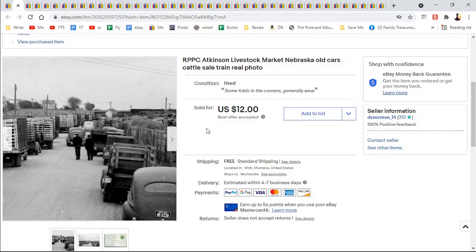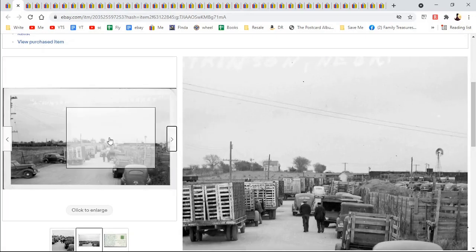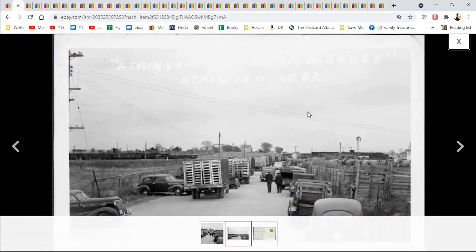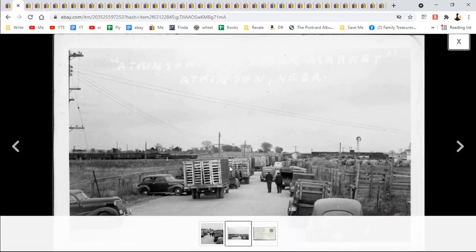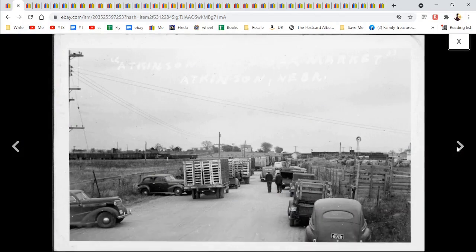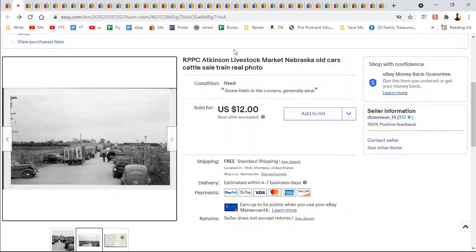This is another real photo postcard — Atkinson's Livestock Market in Nebraska. I liked the content of this. Here is what the whole one looked like — you have the stockyards and the people with the trucks coming and going with their critters. Postmarked in South Dakota. $12.